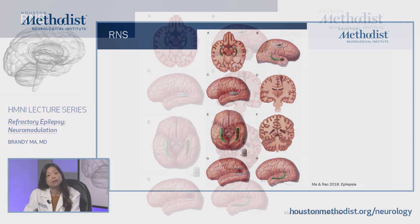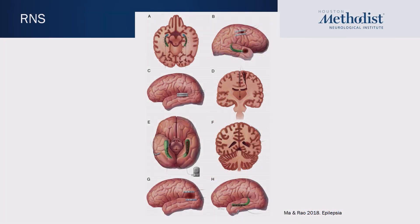This schematic shows the different places that RNS leads can be placed. There are two options: cortical strips placed over the brain, or depth electrodes inserted into the brain tissue. For example, depth electrodes can be placed bilaterally into the hippocampus in patients with bitemporal seizures. They can also be placed over eloquent cortex such as the primary sensory or motor strip or over language centers, or into lesions such as focal cortical dysplasias or periventricular nodular heterotopia.